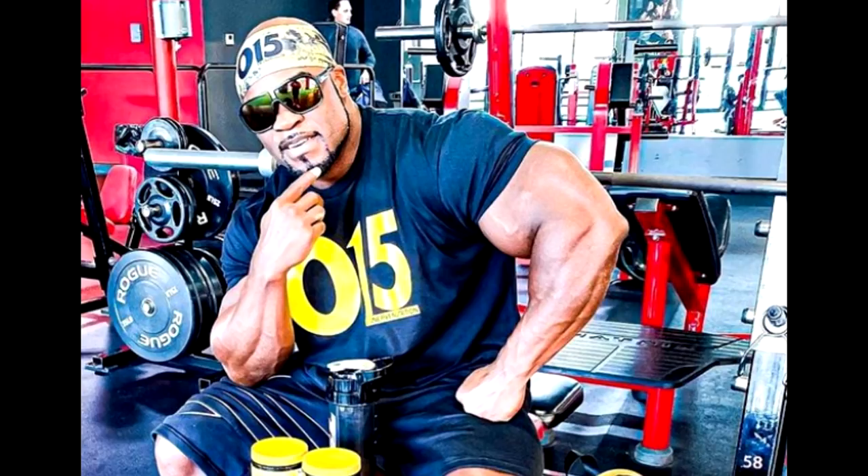Not the forearms though — nobody really has forearms as impressive as Phil, especially that brachialis and radio-brachialis area. But the biceps — this is not much of a physique update, you can't really see a lot, but you can get an idea of how massive Brandon Curry is right now at 10 weeks out.